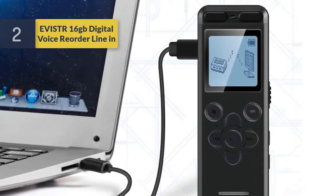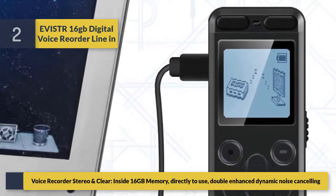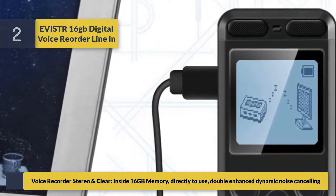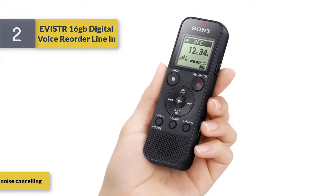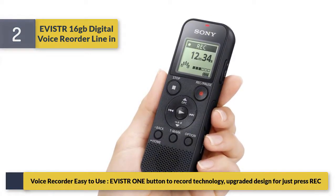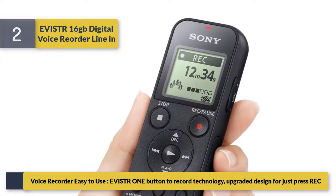Number 2: Evister 16GB digital voice recorder with line-in. It features stereo and clear sound, 16GB memory ready to use directly, double enhanced dynamic noise cancelling, and easy one-button record technology. The upgraded design means you just press record to start.